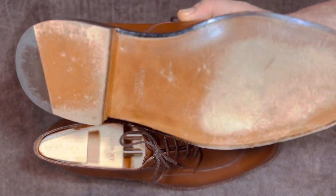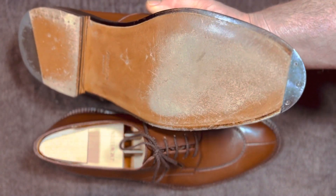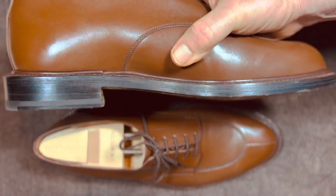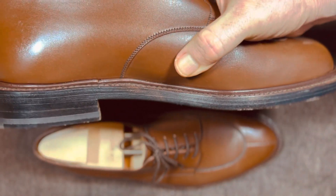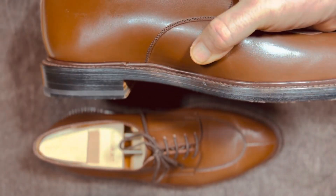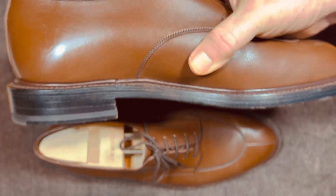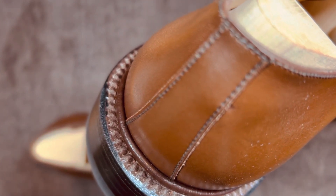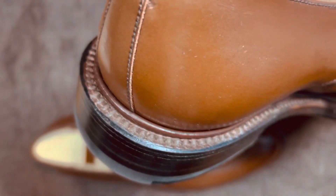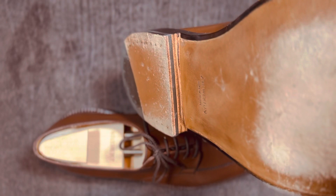They look exactly like an Allen Edmonds Walton, but as you look at the sole, they come with toe plates. The leather is thicker and more even on the midsole and the double sole. The storm welt stitching is certainly finer. Everything is clean, everything is tight, and they just do a superb job with everything.